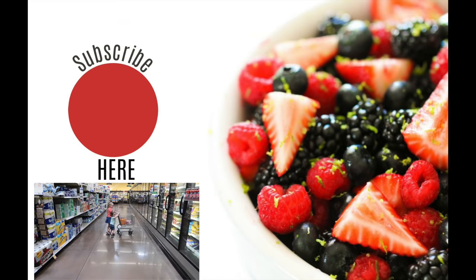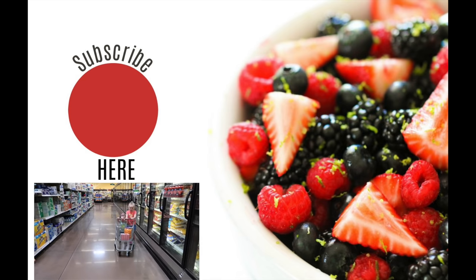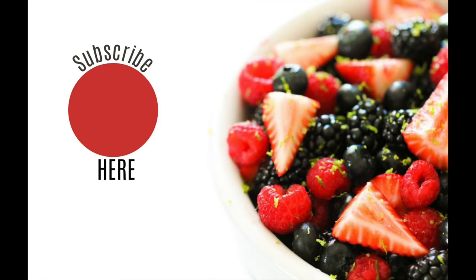That's all I have for my Kroger favorites. If you have some favorite things you like to get at Kroger, be sure to put them in the comments below. If you haven't done it yet, be sure to subscribe to our channel. I hope you have a wonderful day — see you later!